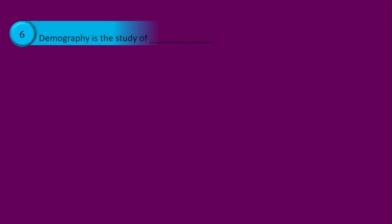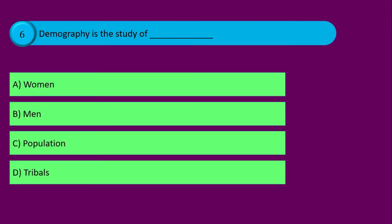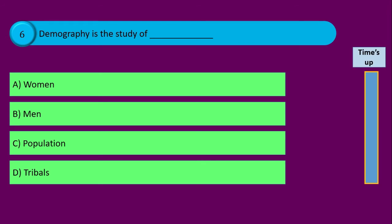Question number six. Demography is the study of blank, and your options are: option A woman, option B men, option C population, and option D tribals. Time's up and the correct answer is option C population.